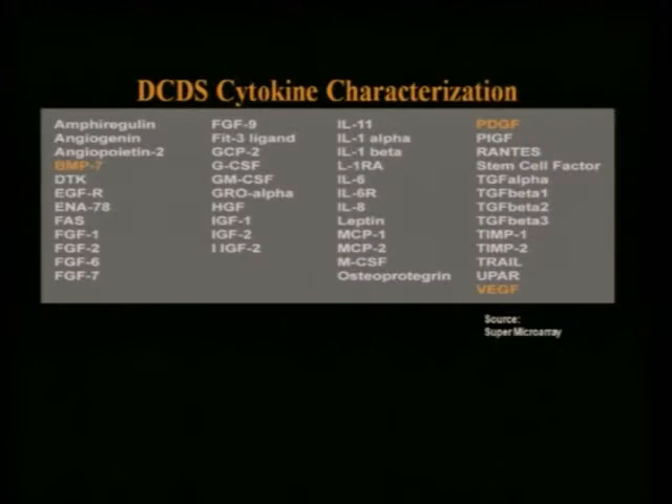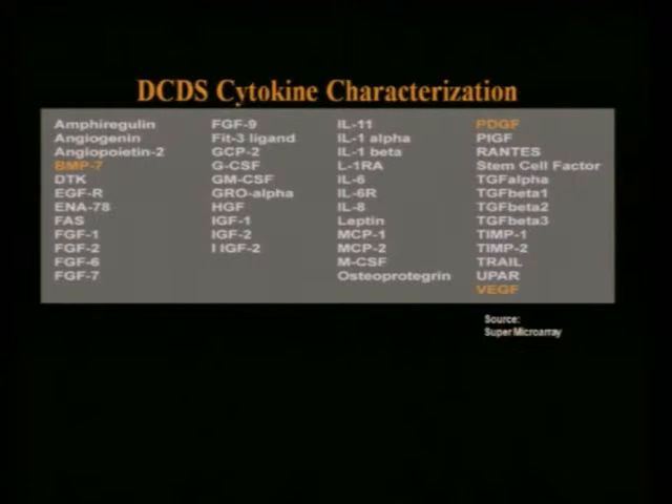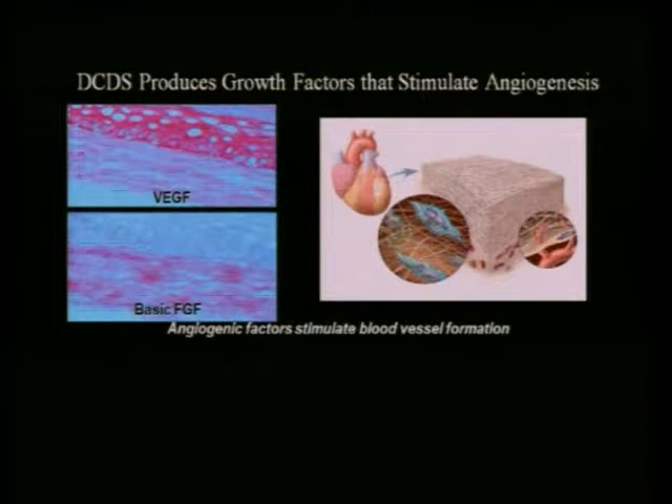When keratinocytes and fibroblasts are placed together, you have all the normal cytokine production you see in human skin. To me, the interesting thing is that a lot of these cytokines are ones that you and I have been wanting to have access to for years. If you look at some of the cytokines this material is producing: BMP-7, PDGF, VEGF, TGF-beta-1, IL-6 — a whole host we know are important in the regenerative cascade. It's also producing VEGF and basic fibroblast growth factor, stimulating angiogenesis. In animal studies, they've infarcted the heart, placed this material on the infarct, and seen spontaneous blood vessel growth around it.